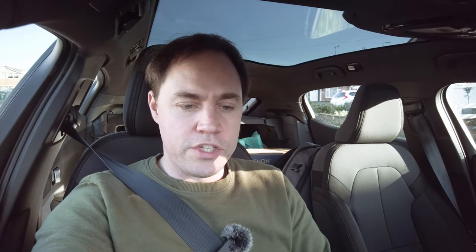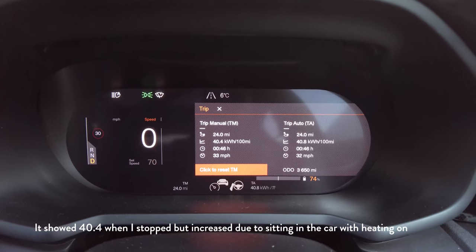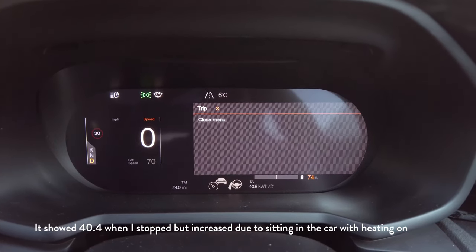Consumption is showing 41.4 kilowatt hours per 100 miles on the trip computer and 19.2 miles driven. That's fairly poor and not highly efficient — you're not going to get a lot of range driving like that. But let's see what happens as we go through each leg. So we drove 19.2 miles on the first one, and now we're going to go to the next location.